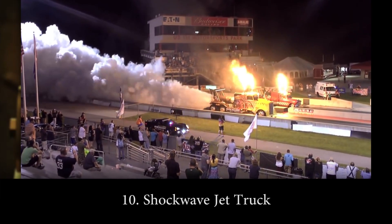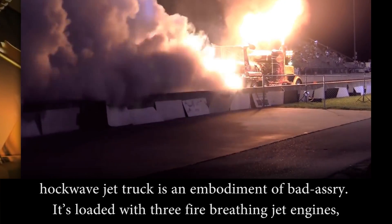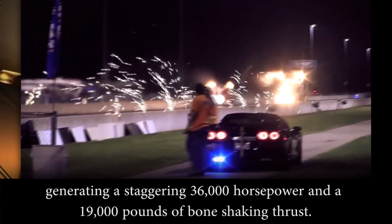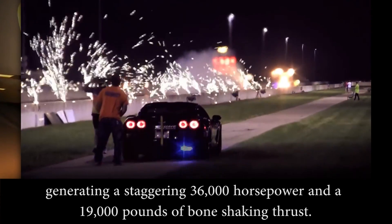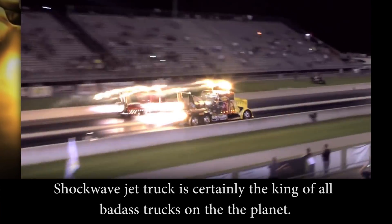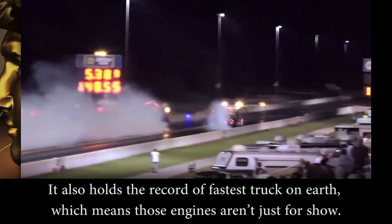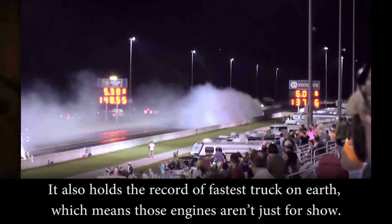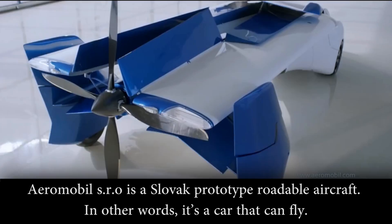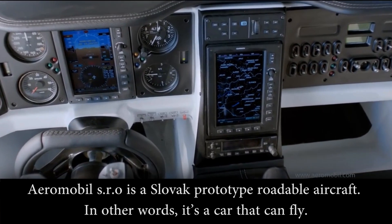Number 10: Shockwave Jet Truck. Shockwave Jet Truck is an embodiment of badassery. It's loaded with 3 fire-breathing jet engines generating a staggering 36,000 horsepower and 19,000 pounds of bone-shaking thrust. Shockwave Jet Truck is certainly the king of all the baddest trucks on the planet. It also holds the record for fastest truck on earth, which means those engines aren't just for show.